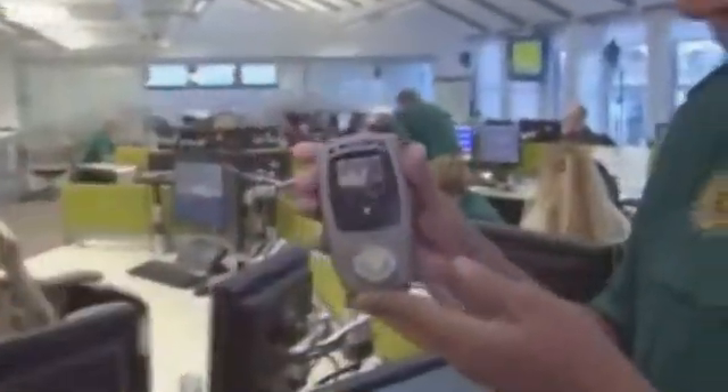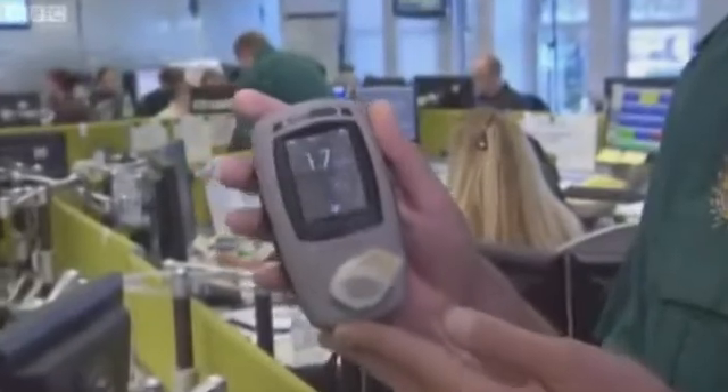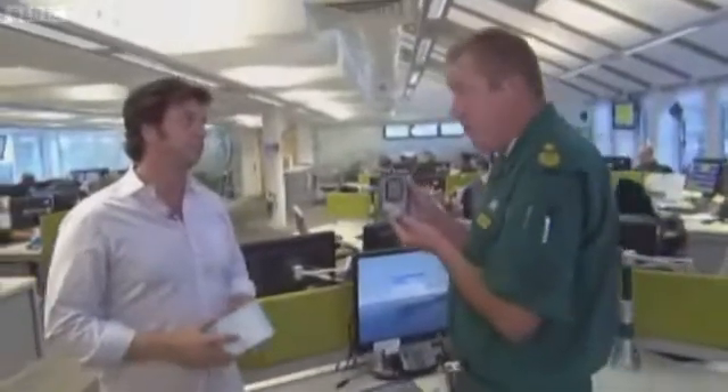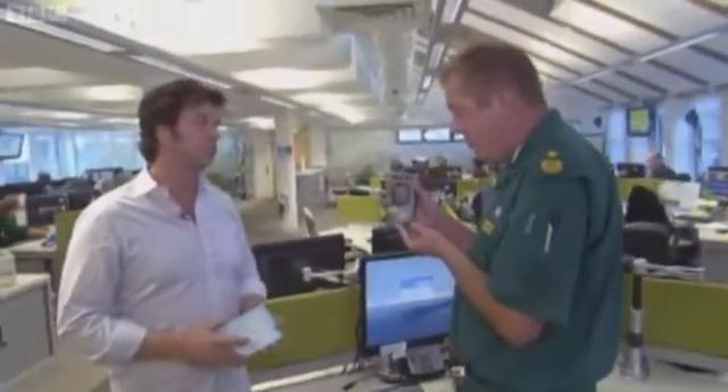Here are the results — you can see the reading on the device. You've blown 1.7 percent carboxyhemoglobin. That sounds complicated, but basically what that tells us is that if you've just been pulled from a house fire, we would actually be safely able to discharge you at the scene.